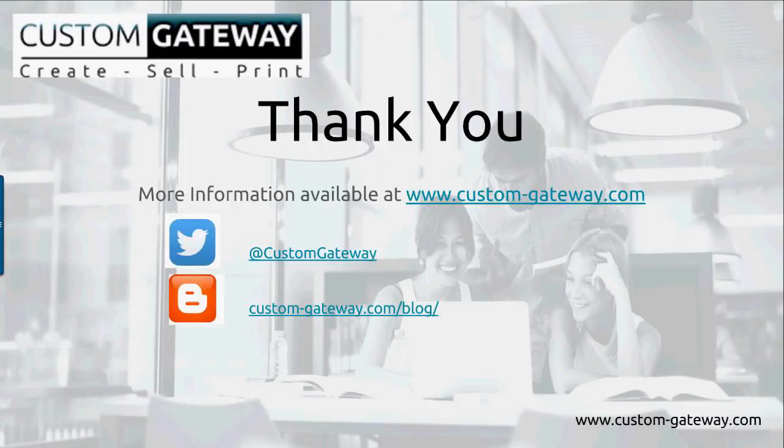That was a brief overview of pop-up stores and how we can personalize in store. You can find more details on our website at custom-gateway.com, follow us on Twitter at Custom Gateway, and our blog is at custom-gateway.com/blog. The webinar will be recorded, placed on our webinar page, and we'll email all attendees and registered people a copy of the presentation. Thank you for your time today — have a good Friday and enjoy your weekend.